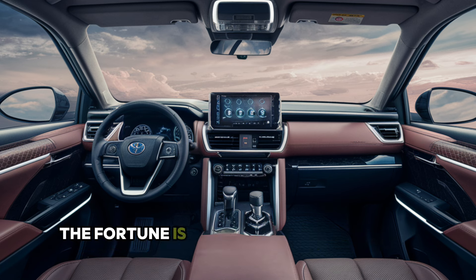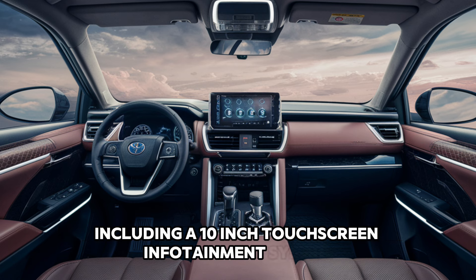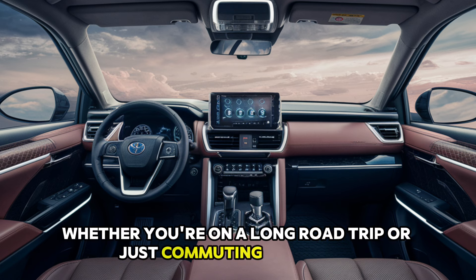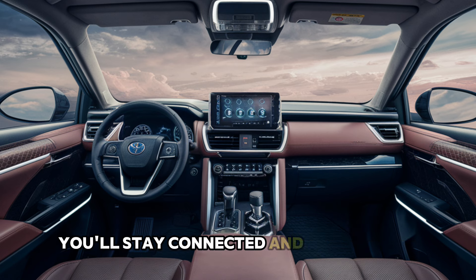The Fortuner is equipped with the latest tech, including a 10-inch touchscreen infotainment system, wireless smartphone integration, and a premium sound system. Whether you're on a long road trip or just commuting in the city, you'll stay connected and entertained.